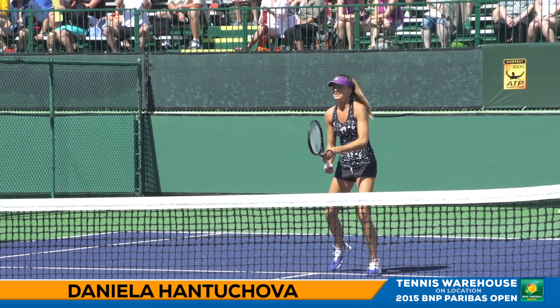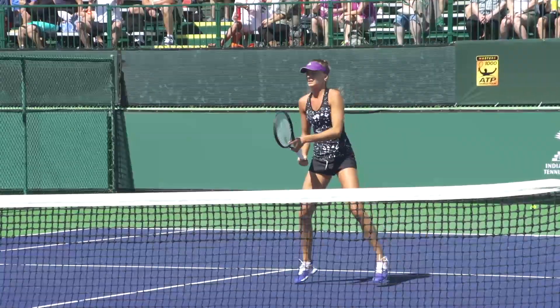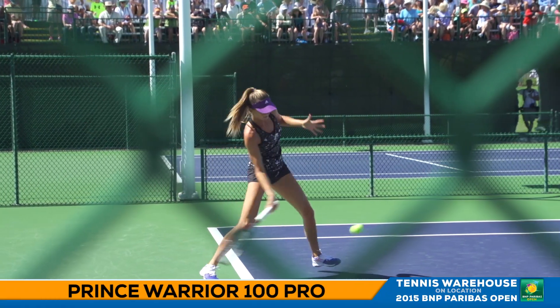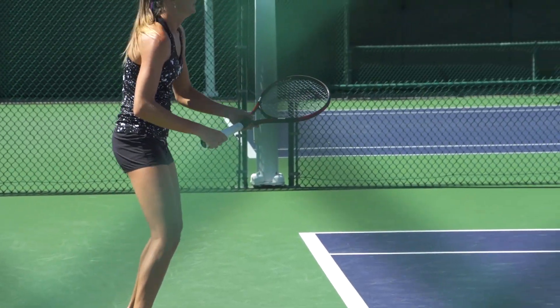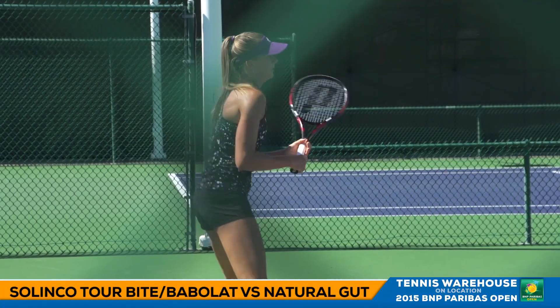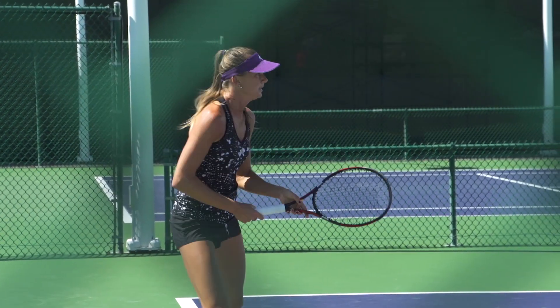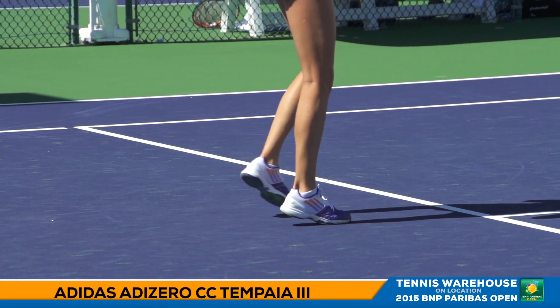Daniela Hantuchova is also on the practice court today. The racket she endorses is the Prince Warrior 100 Pro — a great maneuverable racket, a nice blend of power and control. She likes to string her racket up with Solinco Tour Bite and Babolat VS Natural Gut, a beautiful hybrid. She wears Adidas apparel and the CC Tempaya 3 shoe.